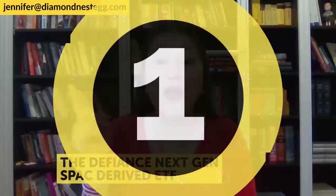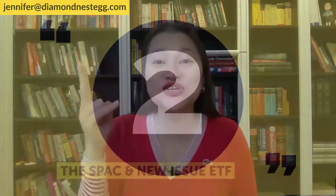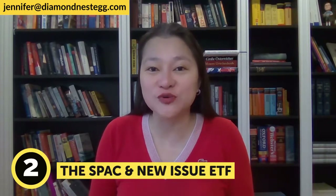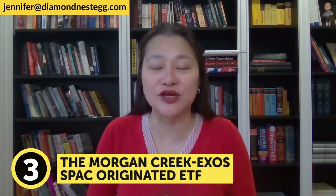The three SPAC ETFs we'll be talking about today — and the only three out there as of this taping — are: one, the Defiance Next Gen SPAC-derived ETF; two, the SPAC and New Issue ETF; and three, the Morgan Creek Exos SPAC-originated ETF.